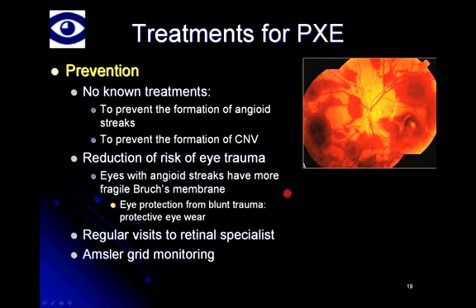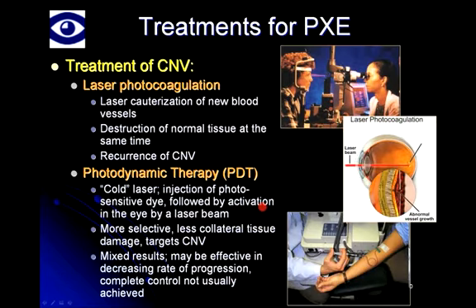For a person with angioid streaks, it's advisable to pay regular visits to a retinal specialist to look for signs of newly emerging CNV and to recommend treatment at an early stage. Between visits, patients should monitor their vision one eye at a time using the Amsler grid — the grid with straight lines — to detect any small distortions or blind spots that weren't present before. Early detection of these changes can be beneficial if treatment is given sooner rather than later.